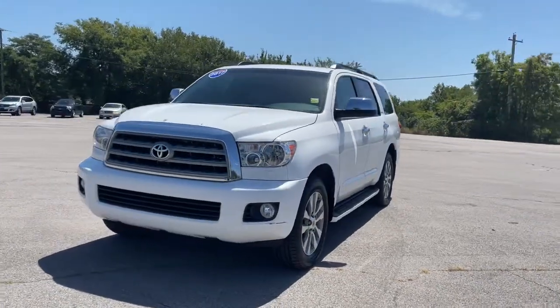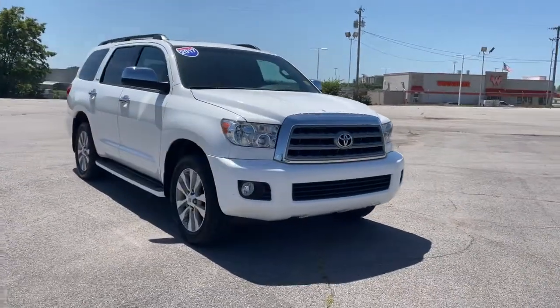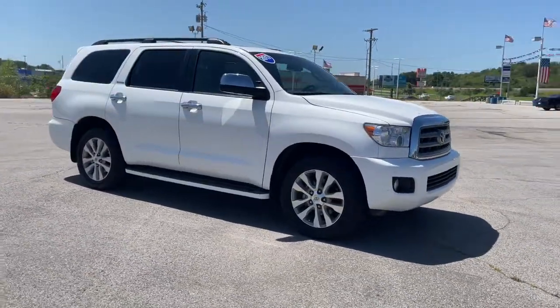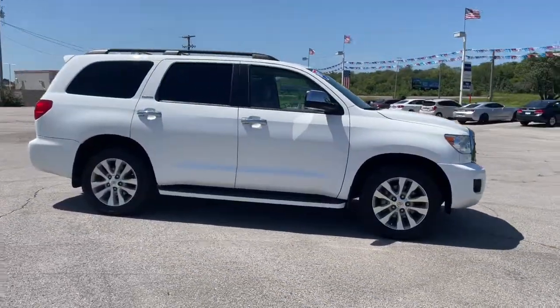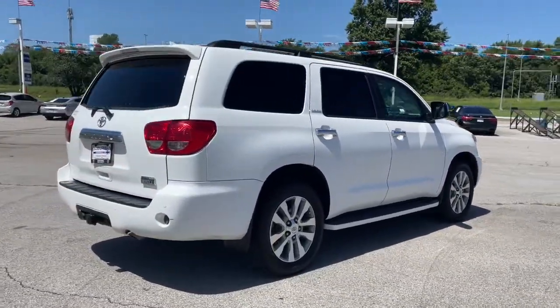Picture yourself in the 2017 Toyota Sequoia. This vehicle still has fewer than 60,000 miles on the clock, so it won't last long. This unmistakably stylish and powerful Sequoia is ready to take you wherever the road leads.